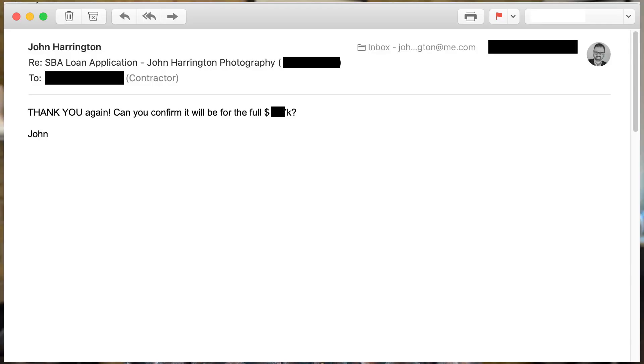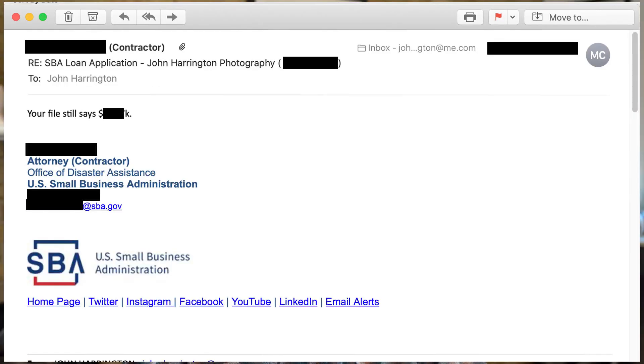I wrote him back because now I had a contact at the Small Business Administration and I really wanted some extra information. I wanted to know if the value of the loan that I had asked for was being adjusted in any way, so I sent him an email. Within a few moments I got a response back. So that was on May 14th.